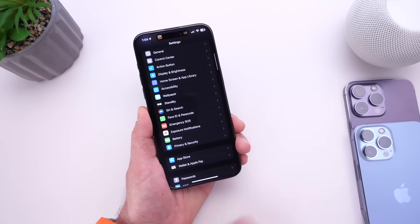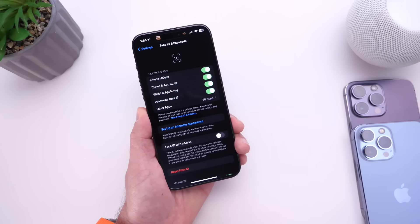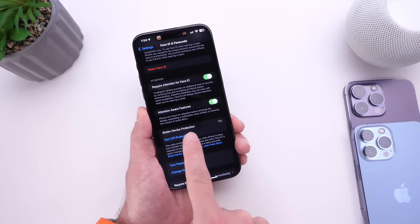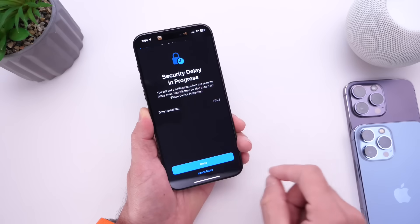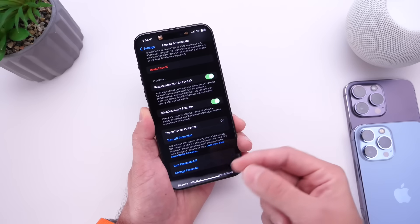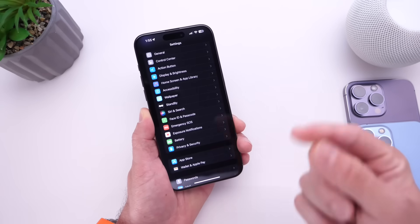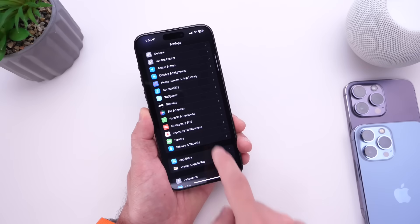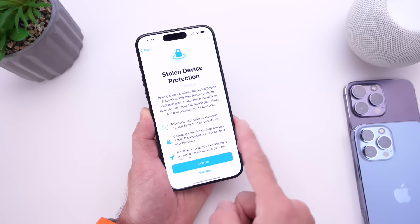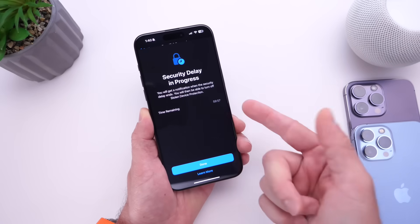Let's say someone steals your phone and they happen to know your passcode. They can go into Face ID and Passcode, enter the passcode, and try to turn off Stolen Device Protection. But when I try to turn it off on the second beta, I get a countdown — a 'time remaining' indicator showing the security delay is in progress. Note that this security delay does not happen if you're at home or at a recognized location like work. The timer will start and it won't let you turn off the feature until the timer has expired.